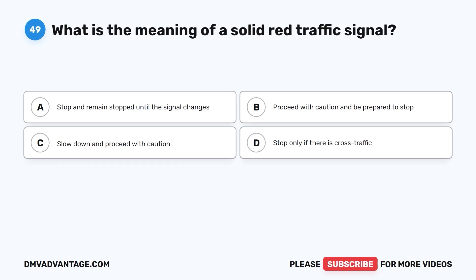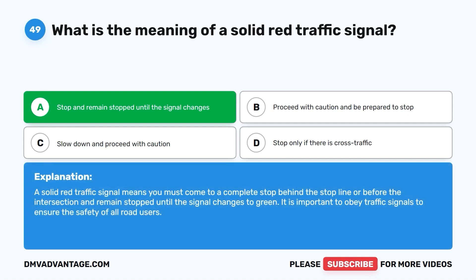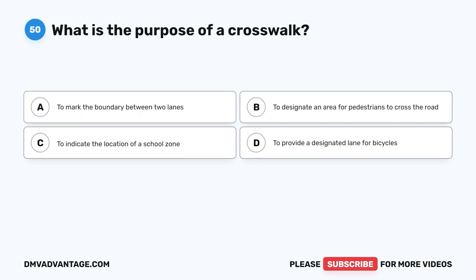Question 49. What is the meaning of a solid red traffic signal? A. Stop and remain stopped until the signal changes. B. Proceed with caution and be prepared to stop. C. Slow down and proceed with caution. D. Stop only if there is cross traffic. The correct answer is A. A solid red traffic signal means you must come to a complete stop behind the stop line or before the intersection and remain stopped until the signal changes to green. It is important to obey traffic signals to ensure the safety of all road users.